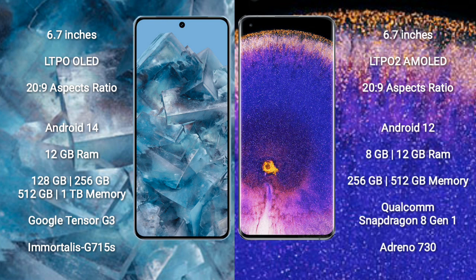The Google Pixel 8 Pro runs on the Android 14 operating system, while the OPPO Find X5 Pro runs on Android 12. The Google Pixel 8 Pro comes with 12GB RAM and 128GB, 256GB, 512GB, or 1TB internal storage, powered by the Google Tensor G3 processor with GPU G715S. The OPPO Find X5 Pro comes with 8GB or 12GB RAM and 256GB or 512GB storage, powered by the MediaTek Dimensity 9000 processor with GPU Mali-G710.